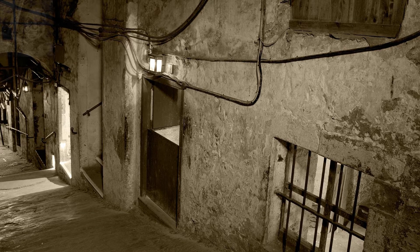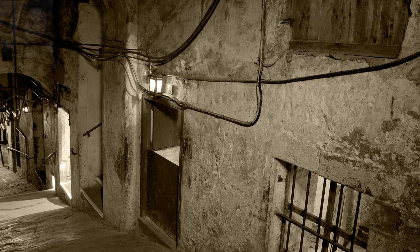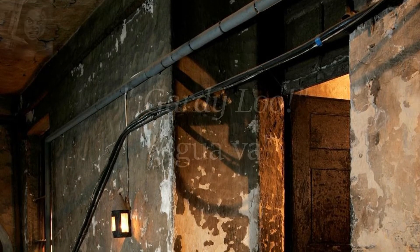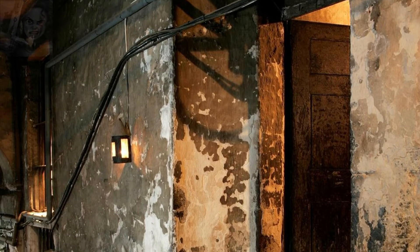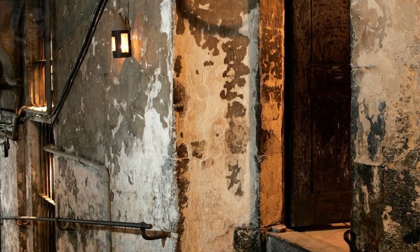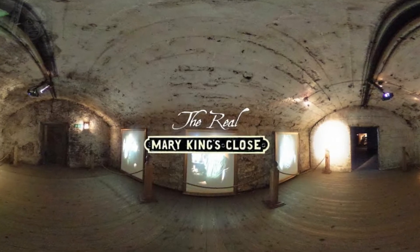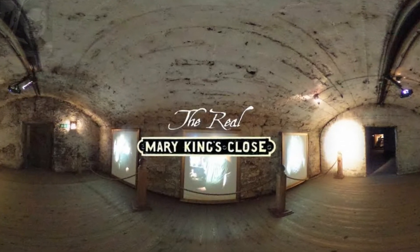El único aseo con el que contaban en sus hogares era un cubo en una de las esquinas de la casa, y solo podían librarse de los desechos tirándolos por la ventana de la calle. Cuando alguien quería deshacerse de sus excrementos, gritaba para avisar a los transeúntes que se apartasen. La única forma de ponerse a salvo era pegarse a la pared o al marco de una puerta. El problema venía cuando llovía, ya que todos los residuos eran arrastrados por el agua calle abajo hasta entrar y quedarse flotando en el interior de las casas.